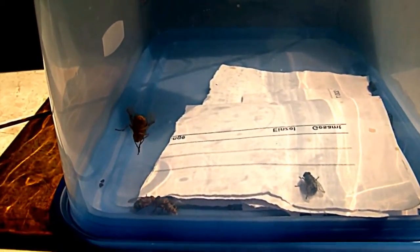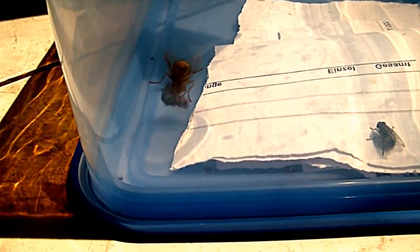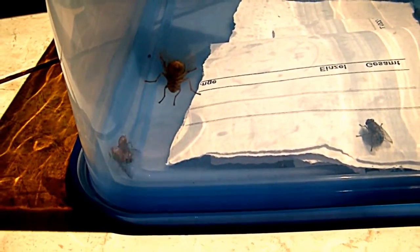They're looking for a patch where they can put their eggs. They're waiting for a dog to arrive, to be buried in, for the next generation. In the end they really look like the average fly, nothing special, but with a special way of reproduction.